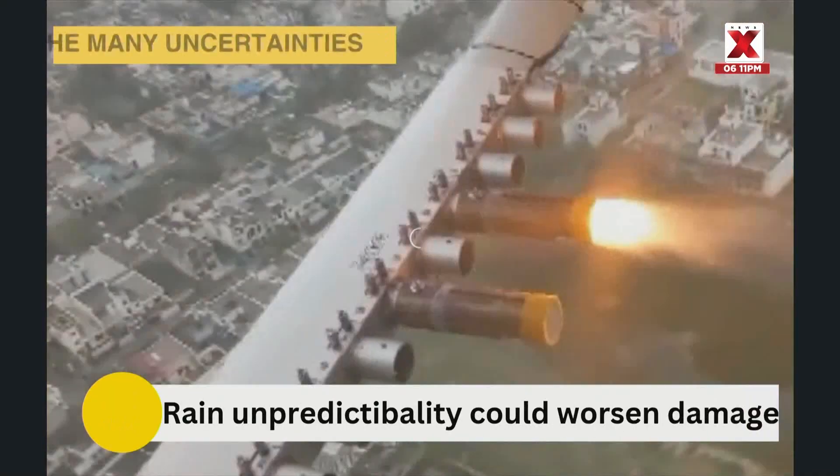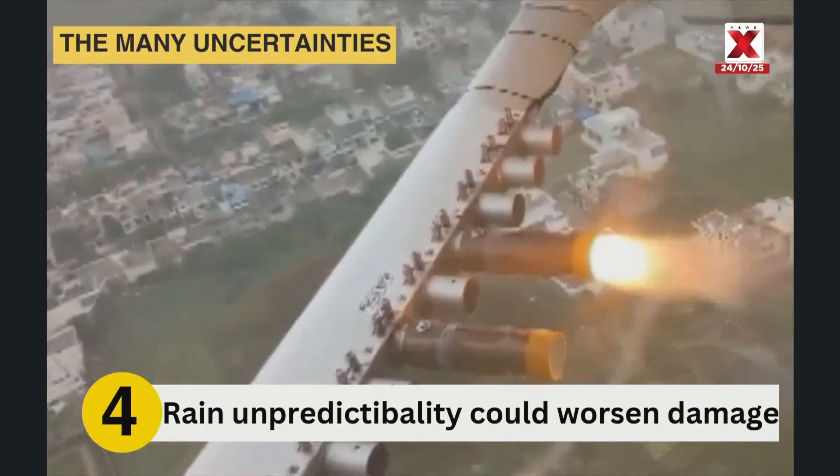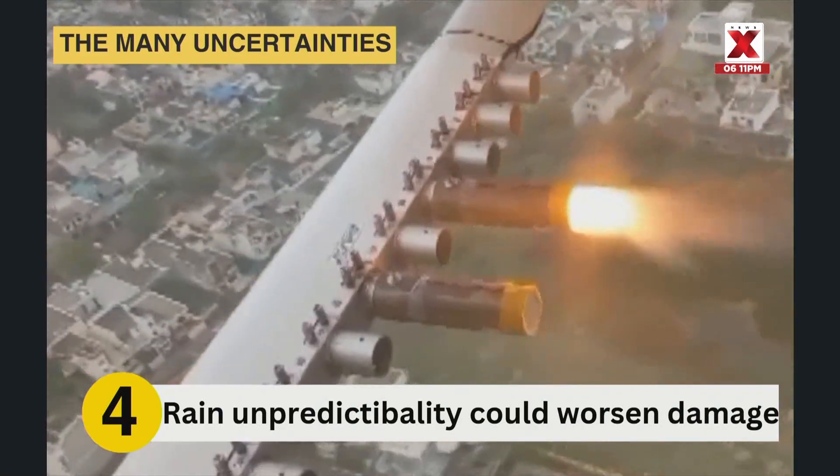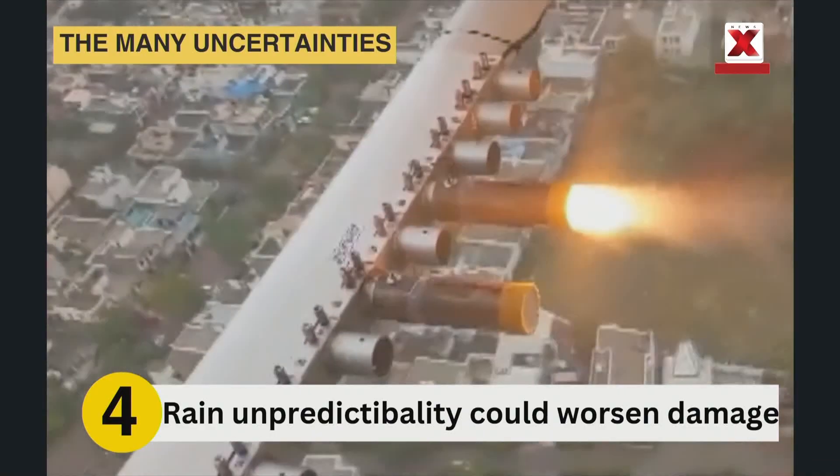In temperate countries where you have cold clouds, it has a different behavior. In India, as a tropical country, we have warm clouds, so again the behavior is different. Some temperate countries have tried and got better results, but these kinds of things are still in the experimental stage in India.